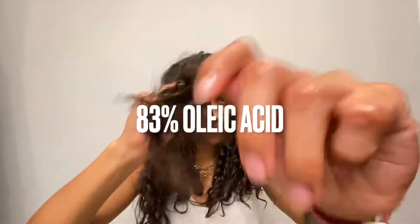Olive oil is also 83% oleic acid, which we talked a little bit about in our castor oil video. Oleic acid is a monounsaturated fatty acid, and it's said to be capable of penetrating the hair shaft.